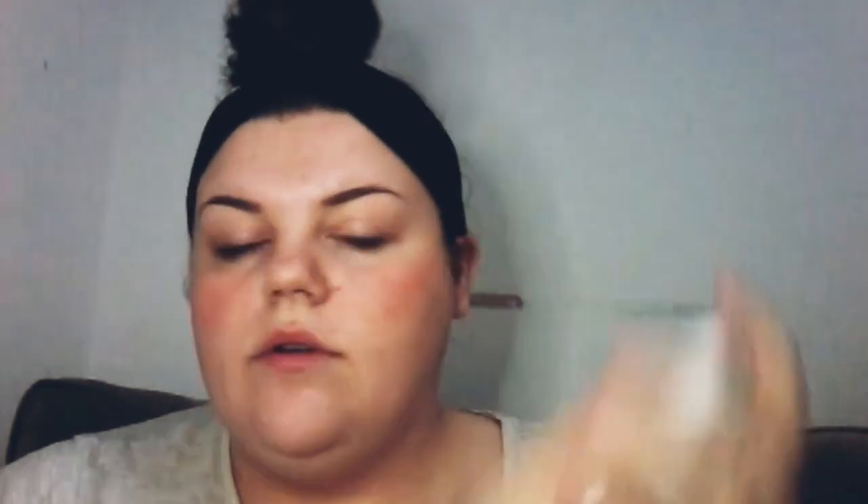So to start, I know this is gonna be too dark but I'm gonna work with it — I'll lighten it with the concealer. I'm just gonna pump it on my hand. Quite a lot comes out if you do too much, and I've got a lipstick on my hand that stayed, so it's not great. I'm pretty sure it's medium to full coverage.